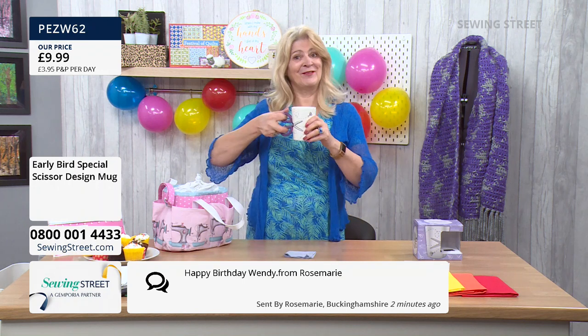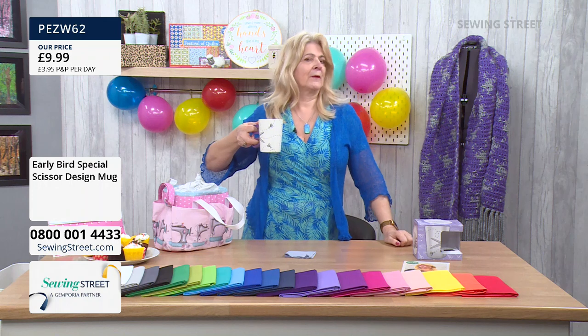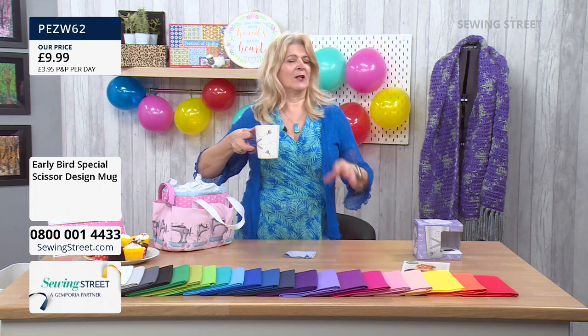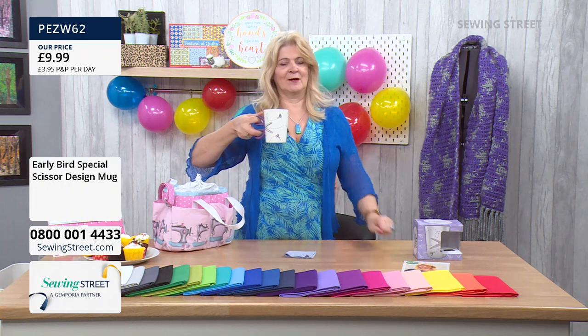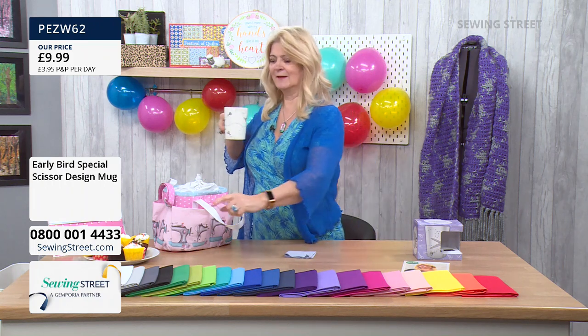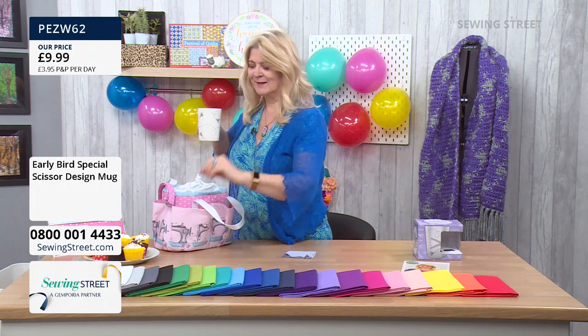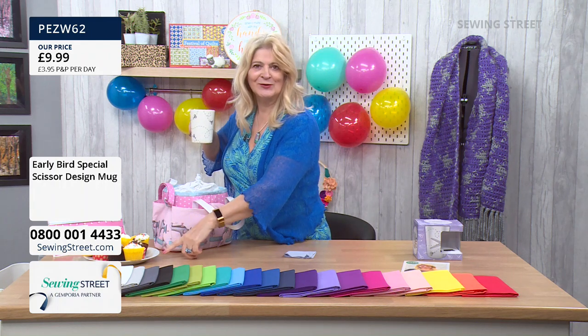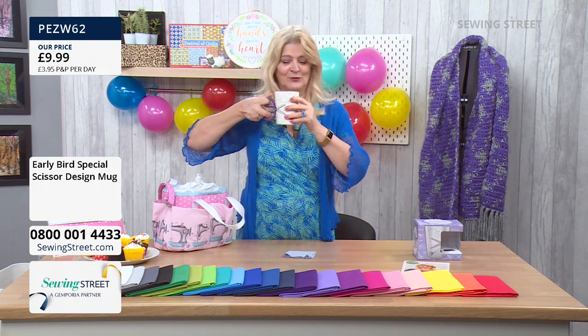Another happy birthday from Rosemary — thank you, that's very good. It's not often you get to drink your coffee on set, but I can do it openly because it's a birthday treat. And when I've got Jane Greenoff from the Cross Stitch Guild here later, you might see me having a sneaky cake too. I've got birthday cakes there as well — and I've had one for breakfast already.